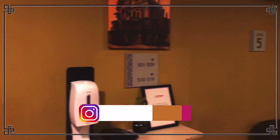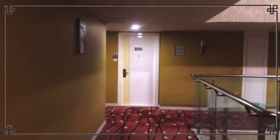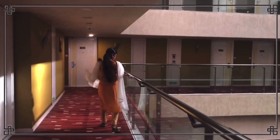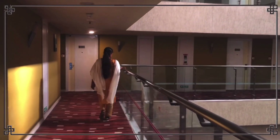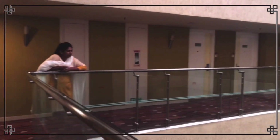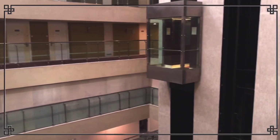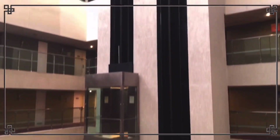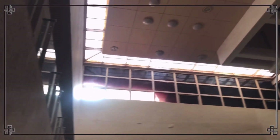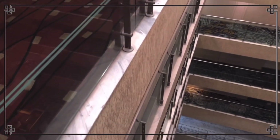This hotel is located in the center of the city, providing a great central location for guests.